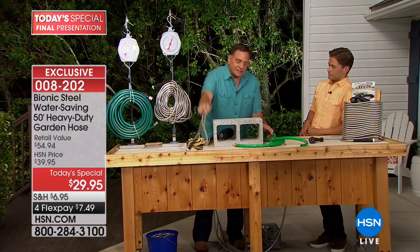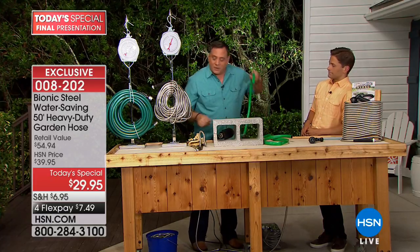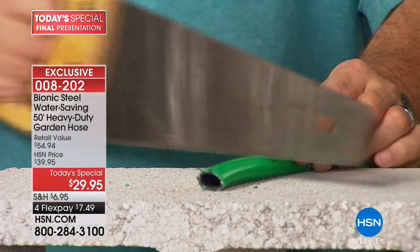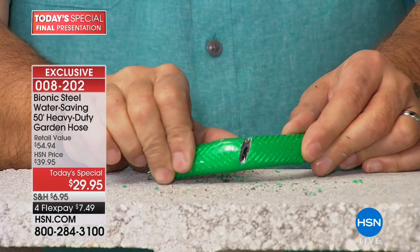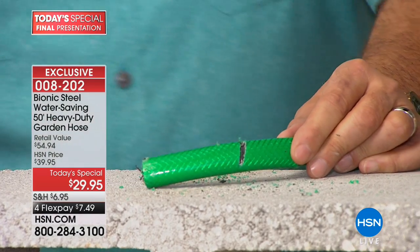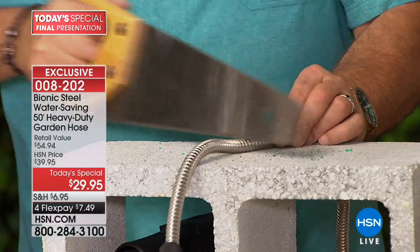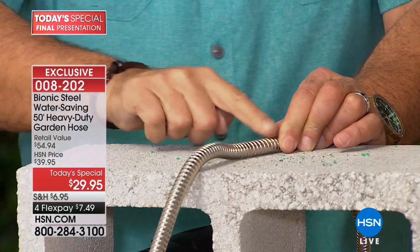We use our hoses outdoors and we're rough on them. Watch — if I take a saw and cut through a rubber hose, it only takes a couple of seconds and it's ruined. With the bionic hose, that 304 stainless steel means we are not going to be able to cut it with a saw. It will stand up to the best abuse you can give it in your backyard.